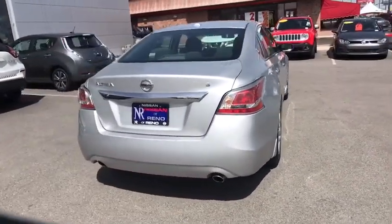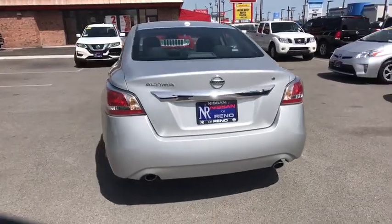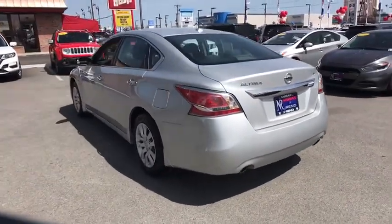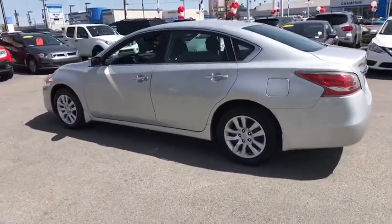traction control, steering wheel audio controls, anti-lock braking system, stability control, Bluetooth, power steering, adjustable steering wheel, cruise control, keyless start, four-wheel disc brakes, front wheel drive,